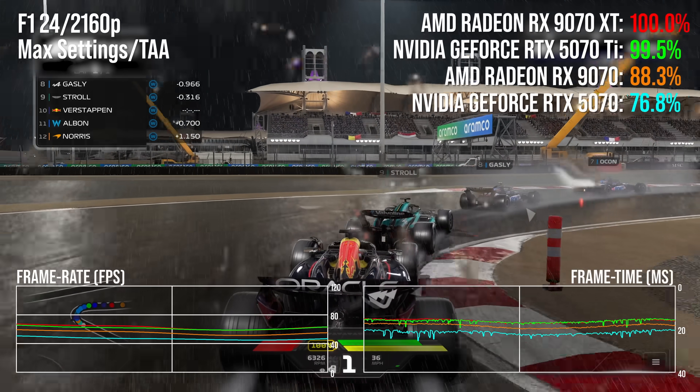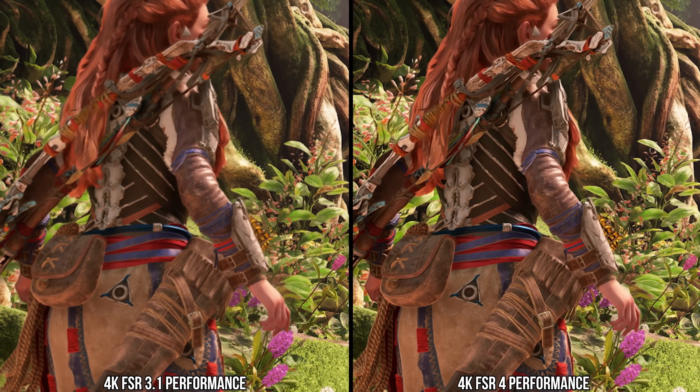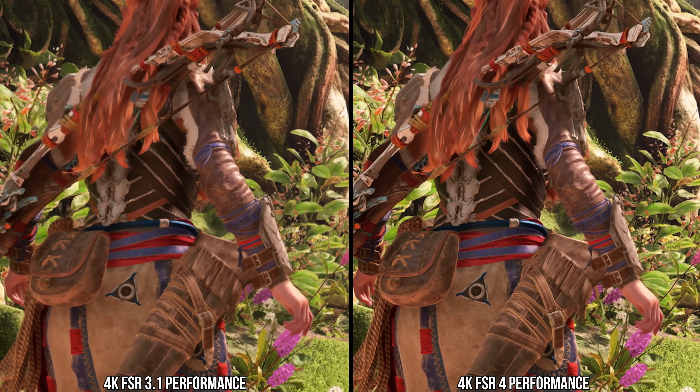AMD needs alternatives in each price category. RDNA4 is getting up there and offered some new things they didn't do beforehand, but looking towards the future — will they have the same legacy support that Nvidia has? I have greater question marks there, because we got the transformer model for super resolution on DLSS, frame gen, and ray reconstruction backported to older products that supported those technologies. I don't know if that'll be the case for RDNA4 in the future, based on how RDNA2 and RDNA3 are being handled right now.